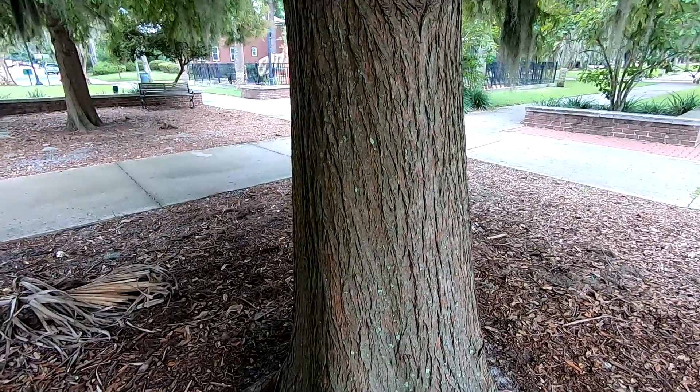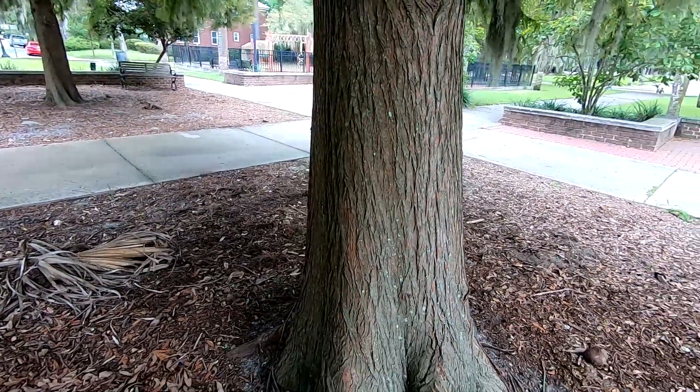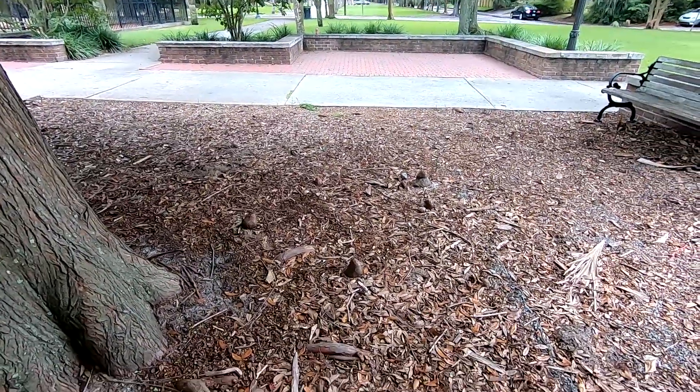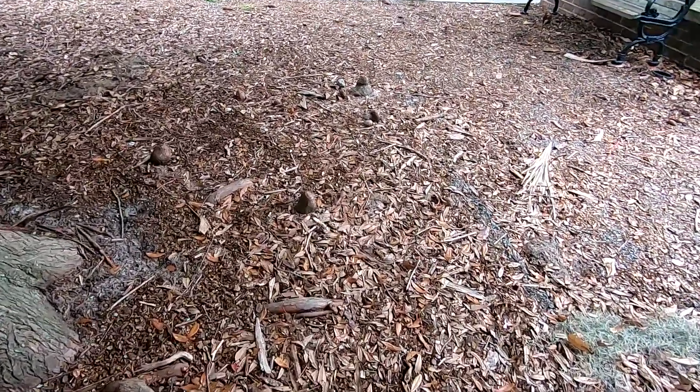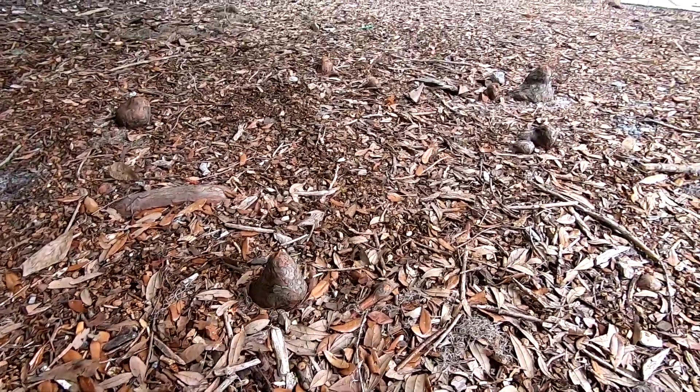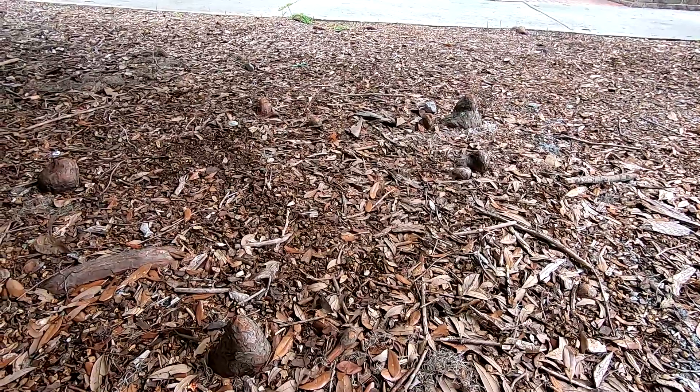One of the really cool things about bald cypress are cypress knees. It's a common term used for the roots that actually stick up out of the ground. They tend to do this in very wet areas.